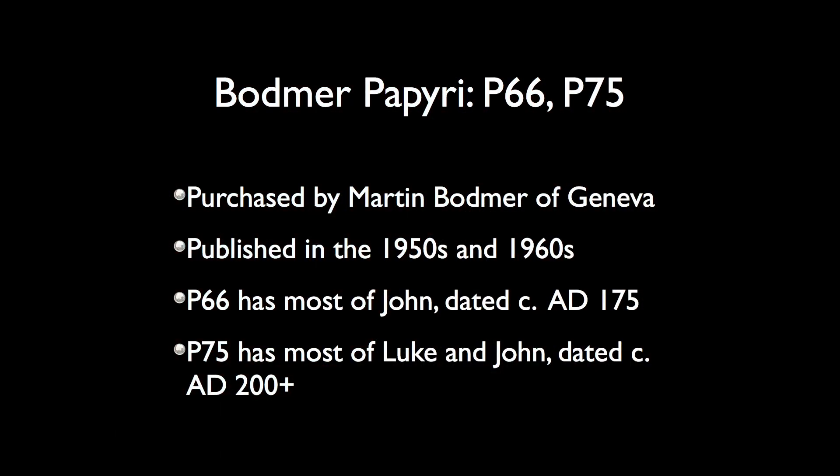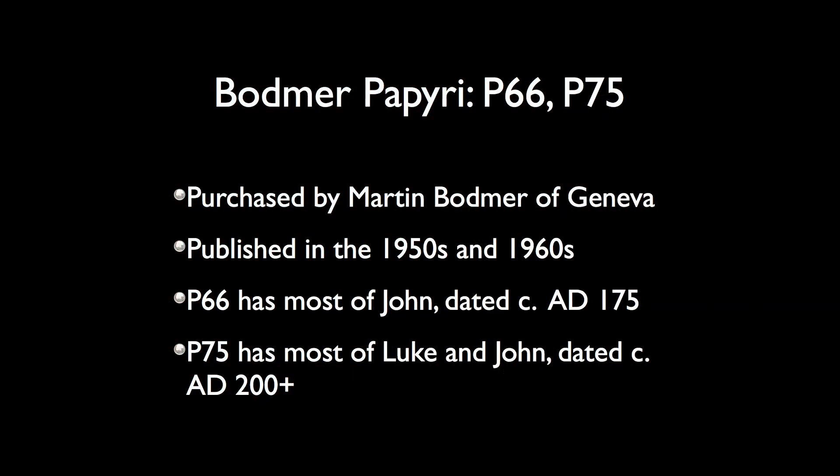Continuing on with our papyri, we want to now look briefly at the famous Martin Bodmer papyri P66 and P75. These were purchased by Martin Bodmer of Geneva and housed in a little two-building museum — a gorgeous museum — up in the village of Colony on the shores of Lake Geneva. It was published by Martin Bodmer's associates in the 1950s and 1960s: P66 first, P75 a little bit later.